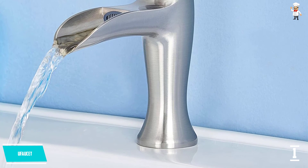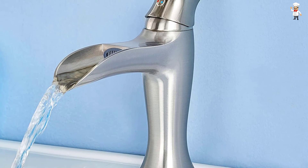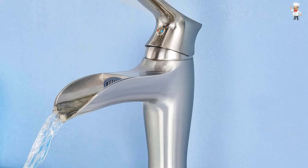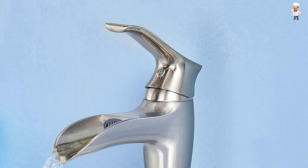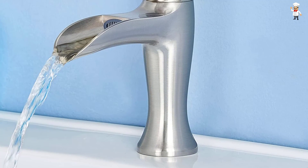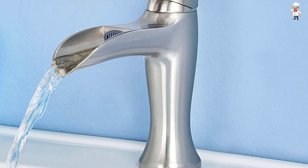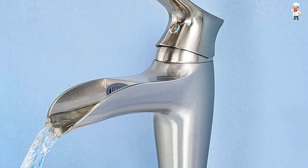In addition, this faucet has a sophisticated metal handle for better, easier, and more accurate control of changes in water temperature. It is super easy to assemble with just 5 steps to follow. Lastly, if buyers are worried about any malfunction, they can be assured as this product comes with a limited lifetime warranty.